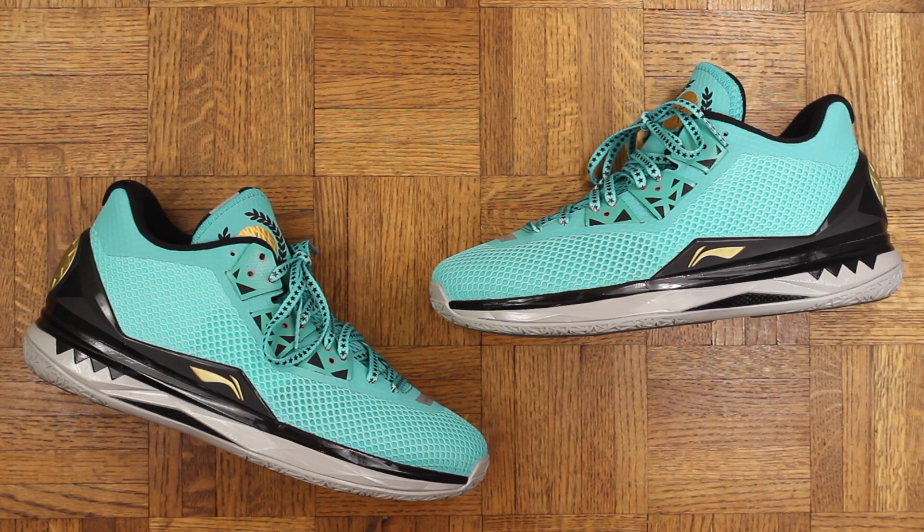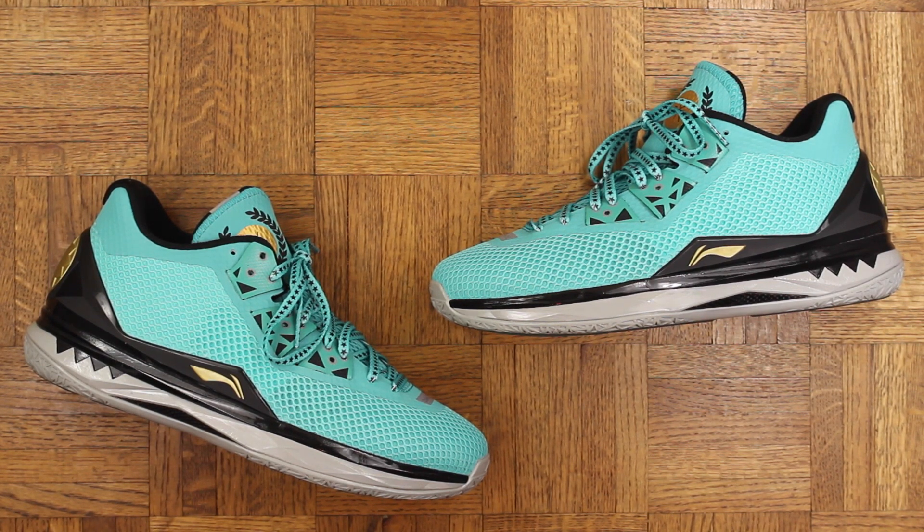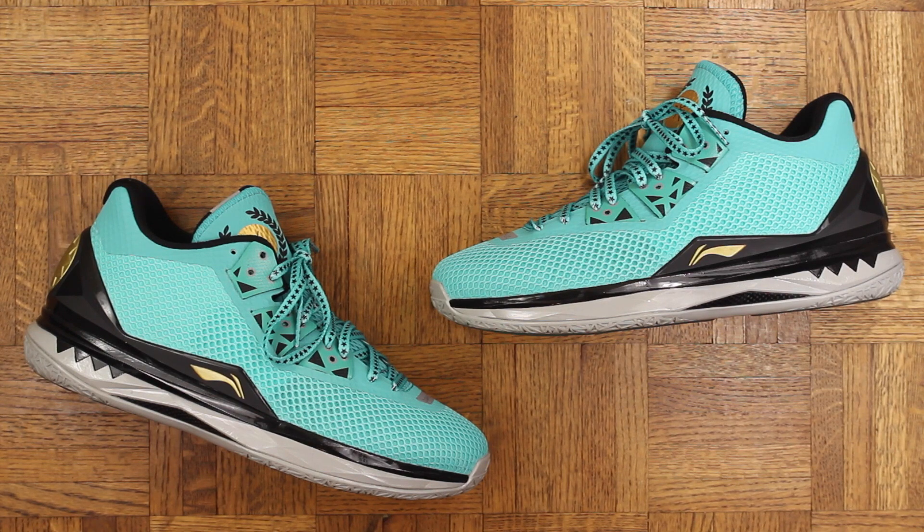Number 9: the Li-Ning Way of Wade for Liberty. I was a big fan of the Way of Wade 1 and 2 — I did not like the 3 at all — but this is easily the best model thus far, and this colorway is crack. These are good on court but they're even better casually in my opinion. I rock these all the time.